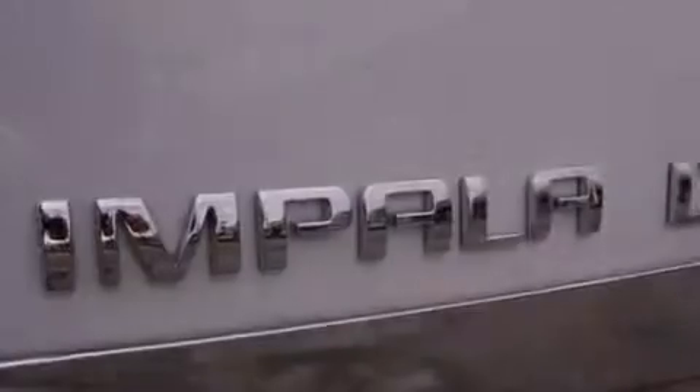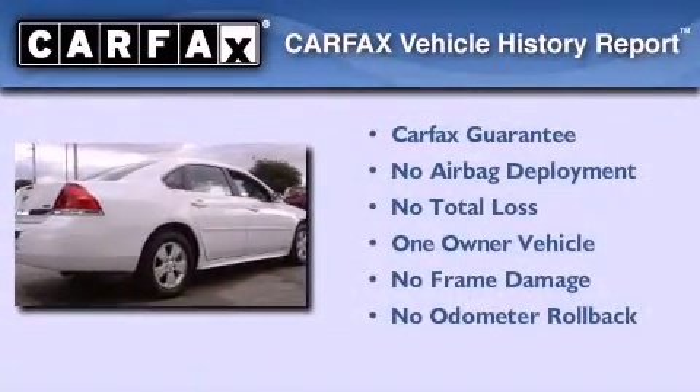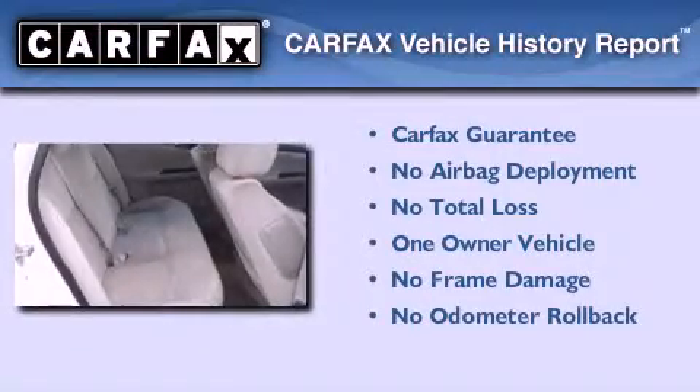With an EPA estimated rating of 29 miles per gallon on the highway, this automobile is clearly a fuel-efficient choice. This Chevrolet has had only one owner, and it qualifies for the Carfax Buyback Guarantee.